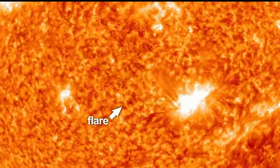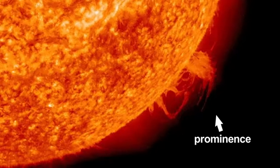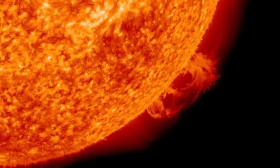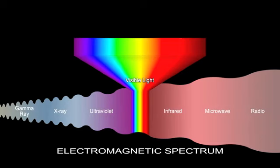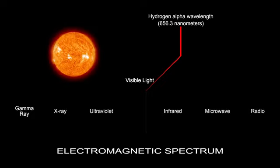Flares that explode and prominences that sometimes erupt into space from the sun can be seen with special H-alpha filters. These special narrowband filters isolate only the hydrogen-alpha wavelengths, blocking all other colors of light and revealing the sun's chromosphere.